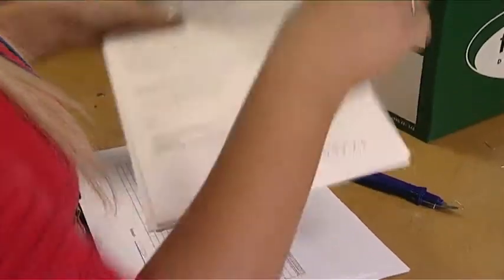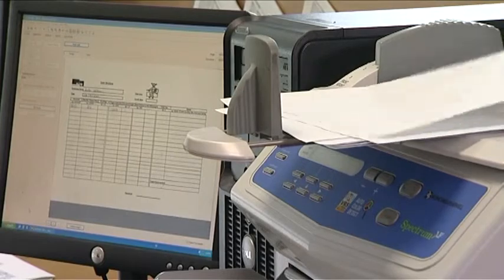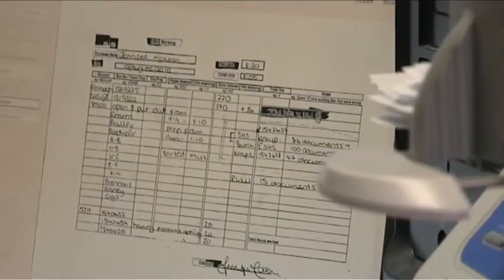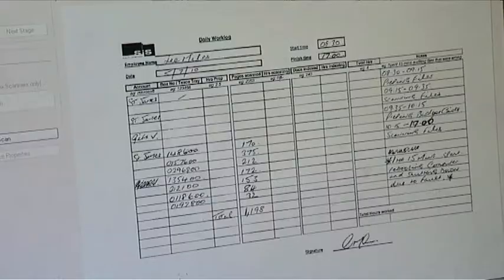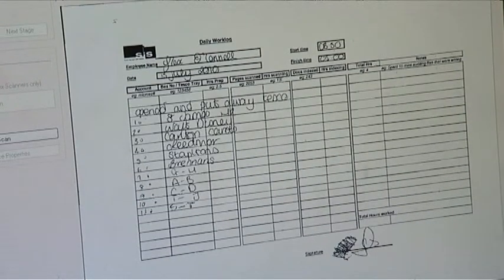Scan Image Services prepares all hardcopy information to ensure it is in a format suitable for scanning. File plans are applied through barcode technology, creating efficient indexing. This starts the audit trail for the digitisation process, guaranteeing every single page delivered is scanned correctly.